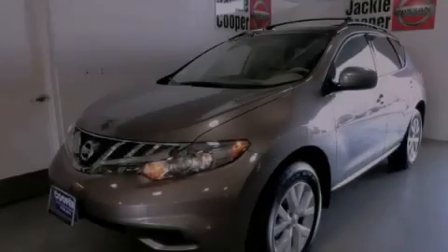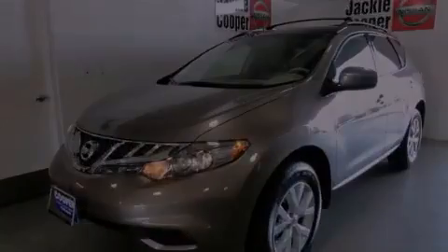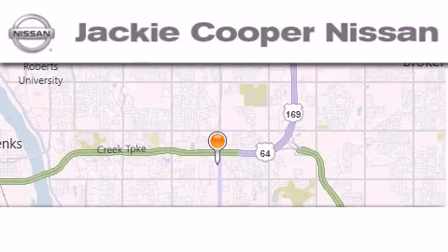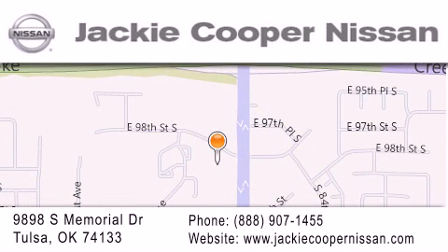Stop by today and test drive this vehicle for yourself. Jackie Cooper Nissan is located at 9898 South Memorial Drive in Tulsa. Our goal is to exceed all of your expectations to ensure that you will return for future visits.